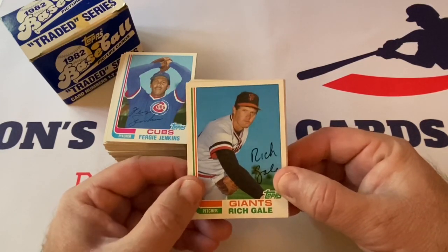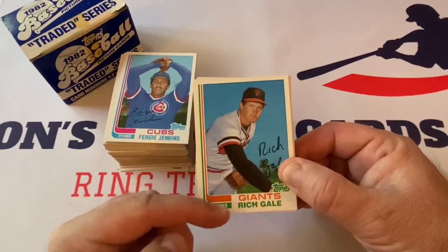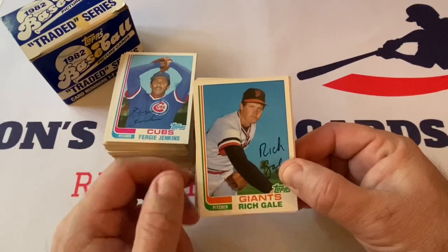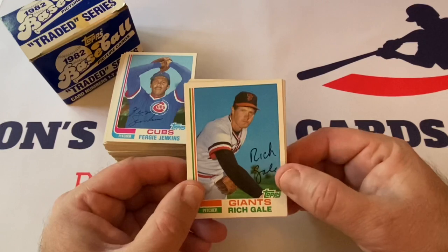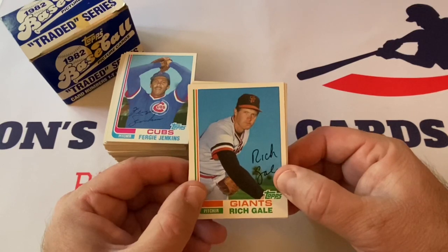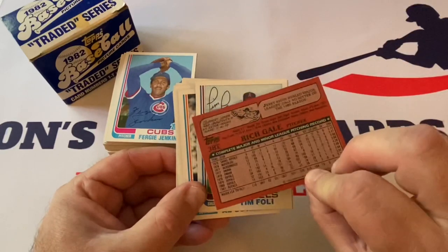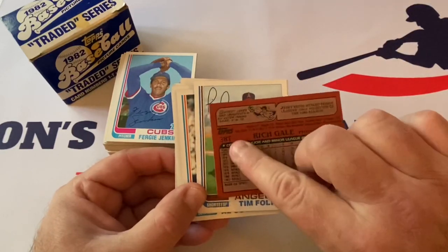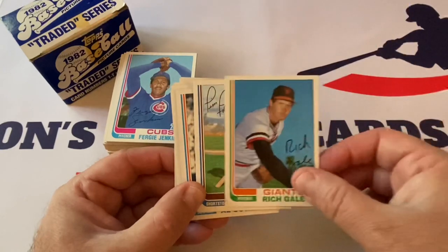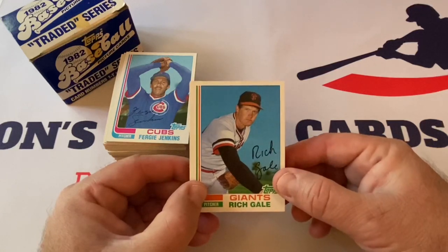We started here with Rich Gale, and this is the 1982 release with the hockey stick — they call it that, the swoop, the banner, kind of like a hockey stick. The other thing about this set is these are all brand new photos. They didn't recycle anybody or have any photo variations. These are all new photos with the players in their new team uniforms. On the back, you can see the T there for traded. If you're ever opening up Fairfield boxes, take a look at the backs of your cards to make sure you don't have traded cards.